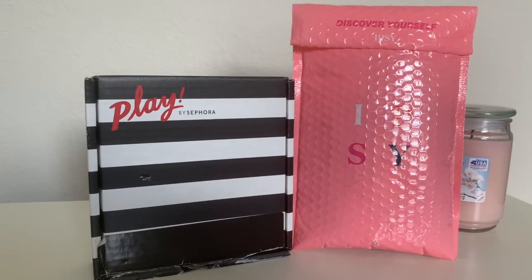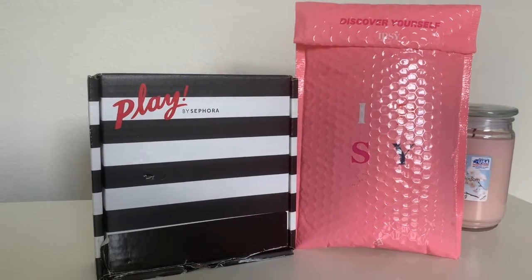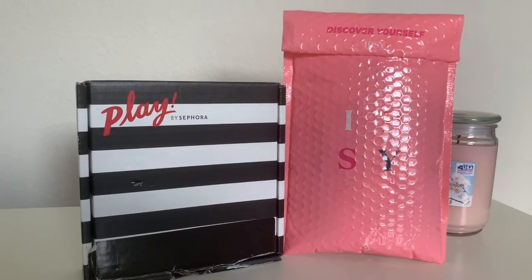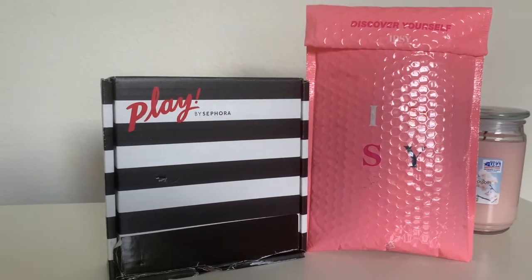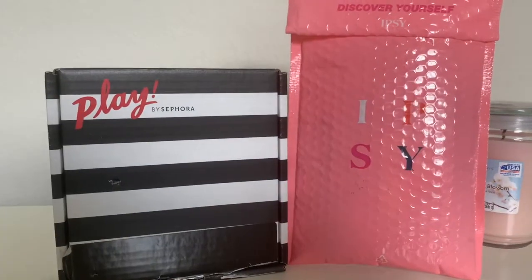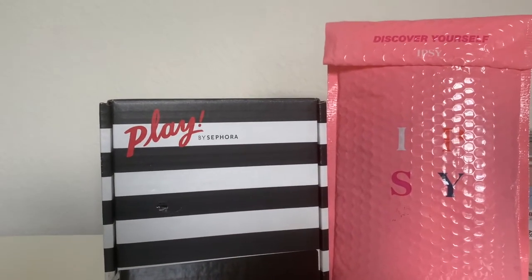A little background: Ipsy started the whole subscription bag concept before Sephora did — Ipsy had their bags and subscription application first, and then Sephora followed. I'm going to show you guys both today and you get to decide which one you would like to get for yourself.